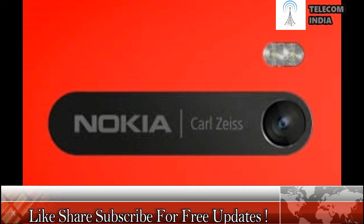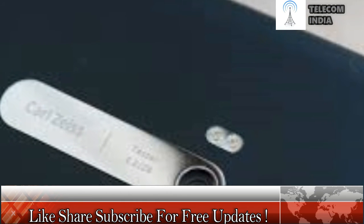The Nokia 9 is rumored to come with an iris scanner like the one found on the recently released Samsung Galaxy S8. An iris scanner, which was first seen on the ill-fated Samsung Galaxy Note 7, allows users to unlock their smartphone with their eyes.